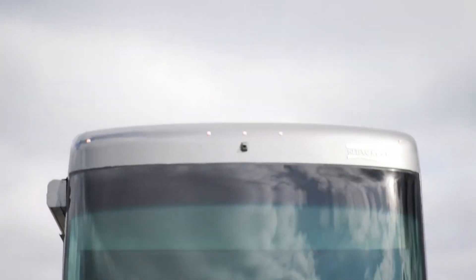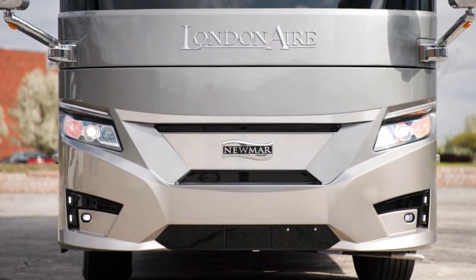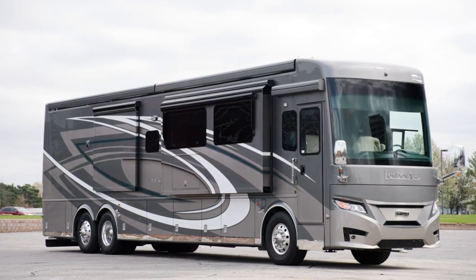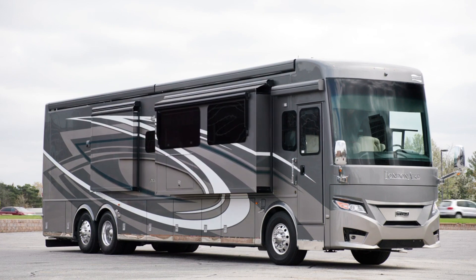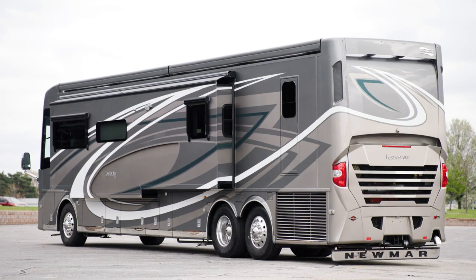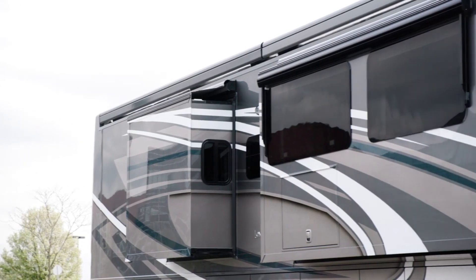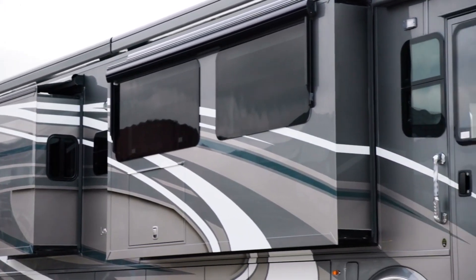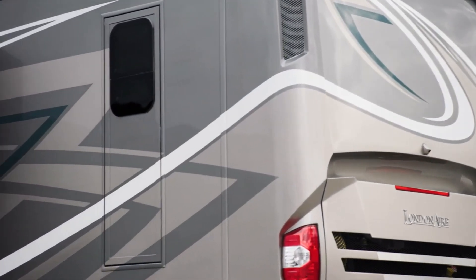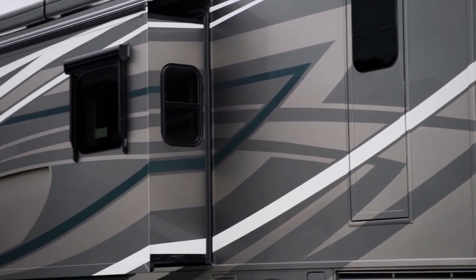The 2023 London Air is available in six floorplans, each 45 feet in length. The coach we've been touring, floorplan 4521, measures 44 feet 10 inches and includes three slide-outs, including a full wall slide. Our exclusive full paint masterpiece finish with cut and buff, seen here in Hayworth, provides a mirror-like shine on each London Air and is made possible by BASF and industrial finishes. Three other new exterior graphics are also available.